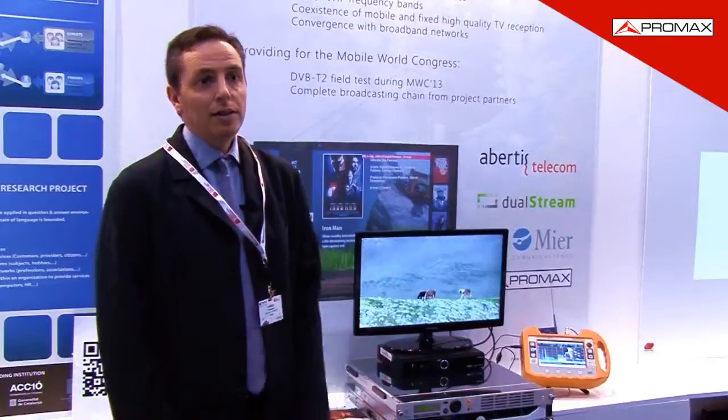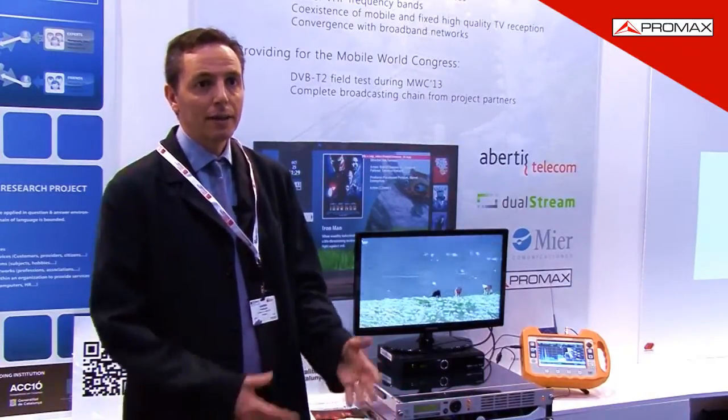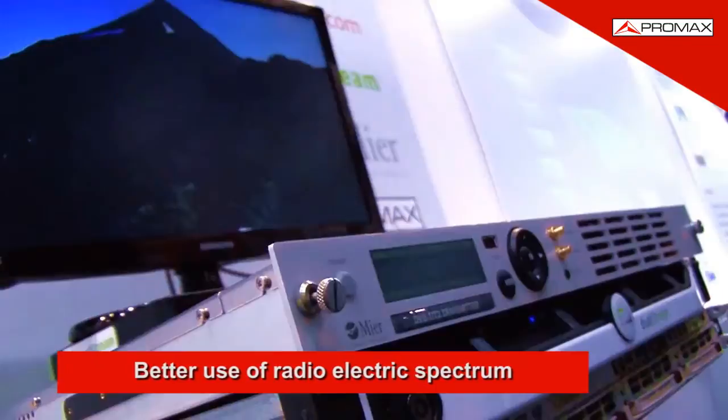DTT is already in our homes, but there is now a second generation of DTT called the DVB-T2. This new standard for digital terrestrial television, the T2, has two major advantages over the current DTT. First, it offers a better use of the radioelectric spectrum, so it is able to broadcast much more information.